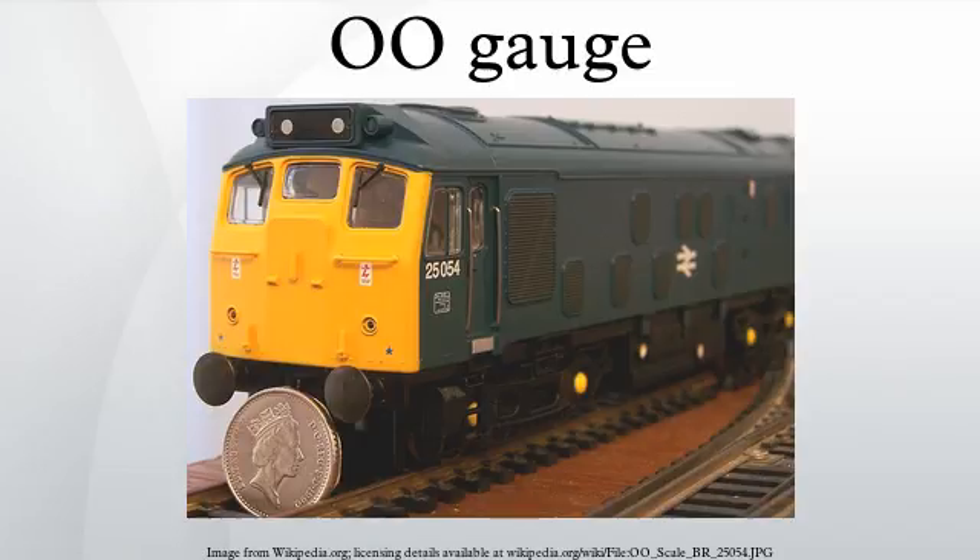Several of these kits are also available for the OO modeller who aims for more realistic track, since most ready-to-run track is actually scaled to HO and does not represent any British prototype, and the sleeper spacing is too close together for scale. EM gauge has slightly overscale flanges and flange ways on point and crossing work. P4 is closer to scale but the smaller flanges and flange ways on point and crossing work expose poor track construction.